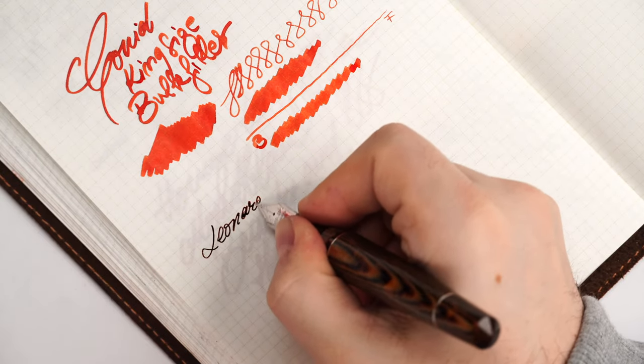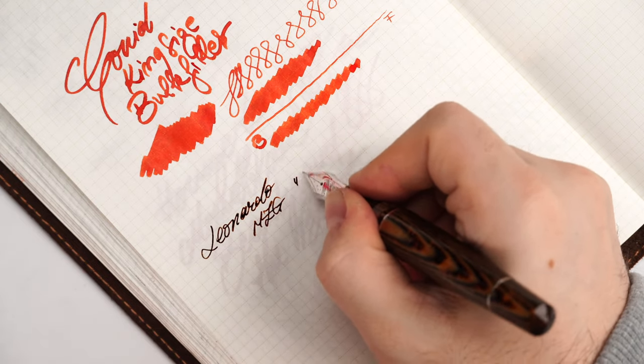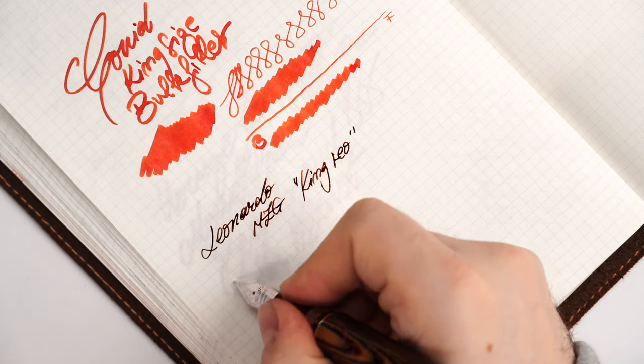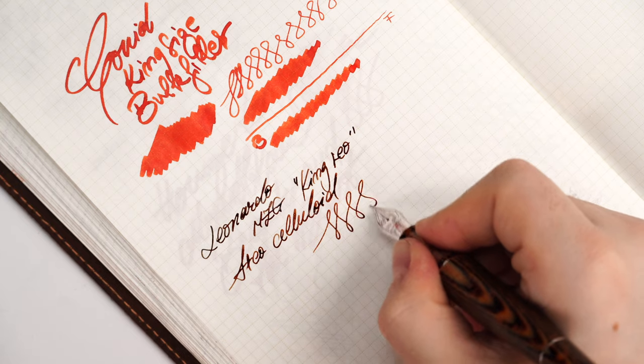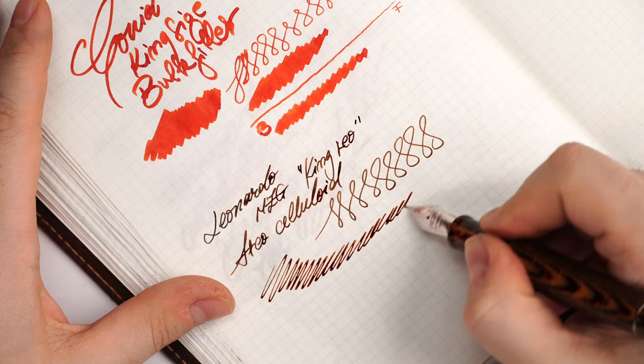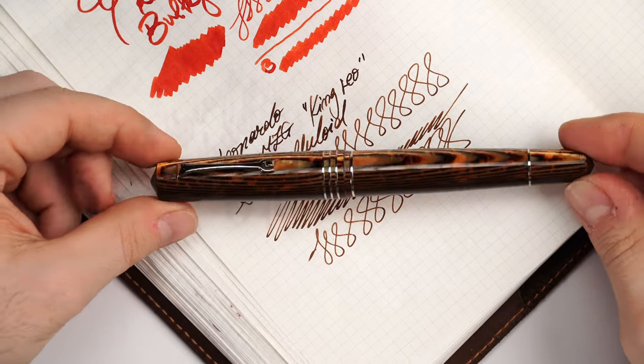Now let's try the normal extra fine point King Leo. So this is the Leonardo Momento Zero Grande King Leo, and this is Arco celluloid. Have a look — this is an extra fine which is tuned by me, so it's a little bit more opened up, more wet, and a little bit of feedback that comes with the added gap between the tines. But I don't mind that — I find it quite interesting. This is a gorgeous fountain pen with the pattern aligned, and I cannot wait to get it into my daily routine and ink it up with many more inks.